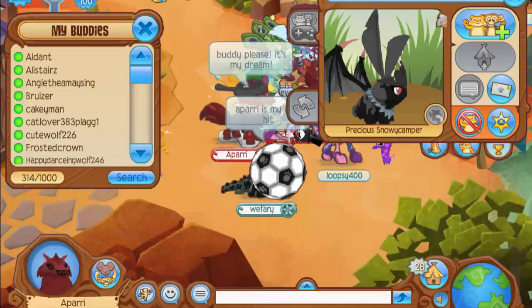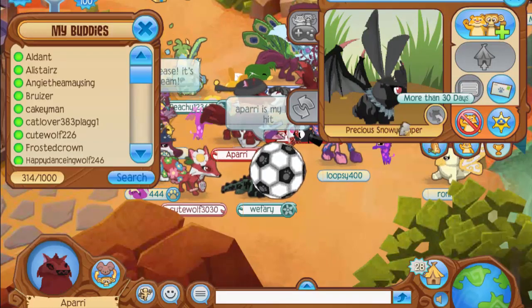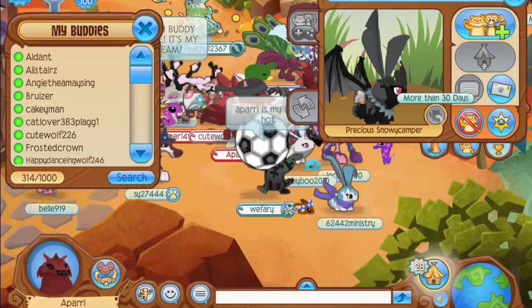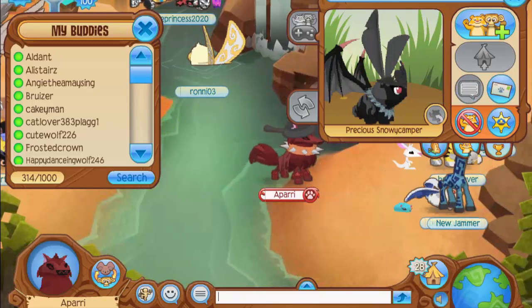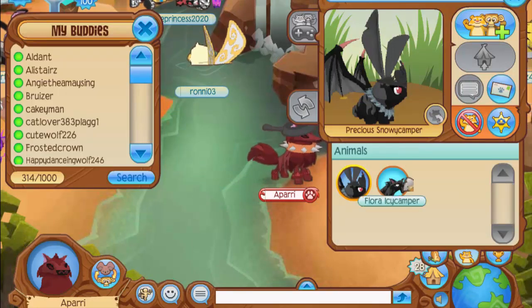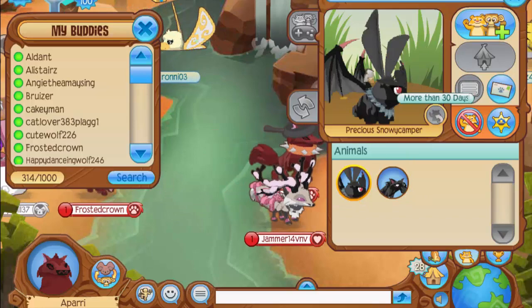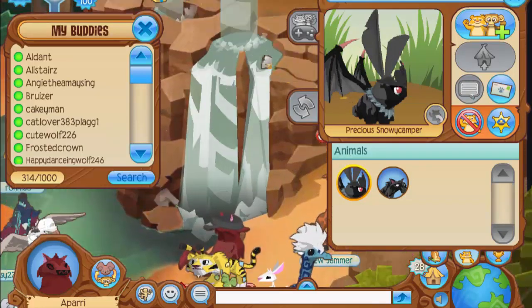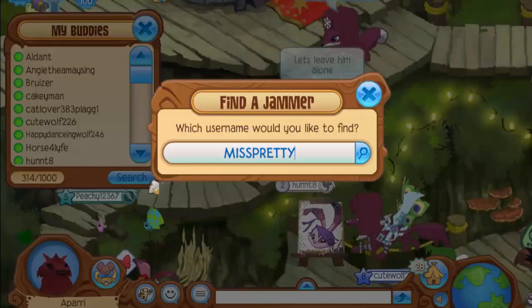The next account is called 'Jacqueline,' and what's cool about it is that it's actually wearing a leaf necklace, which used to be a really rare item back in beta. As soon as they left stores, a lot of people didn't get a chance to buy them, so they became really rare. Along with the leaf necklace it's also wearing some bat wings. The second animal isn't wearing anything special, but I guarantee there aren't many beta accounts out there wearing leaf necklaces.